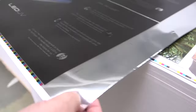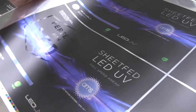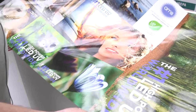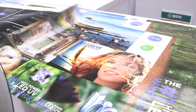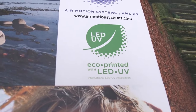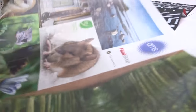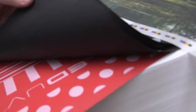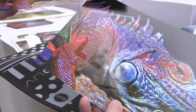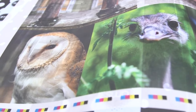I think the result of how LED UV looks speaks for itself. After this walkthrough in the printing house and seeing the results they've achieved with LED UV, we have a clear example that the quality is there. You can see this is LED UV — it's eco-printed, meaning they save energy. I think you should at least investigate whether this could be interesting for your printing house. The technology has proven its value.